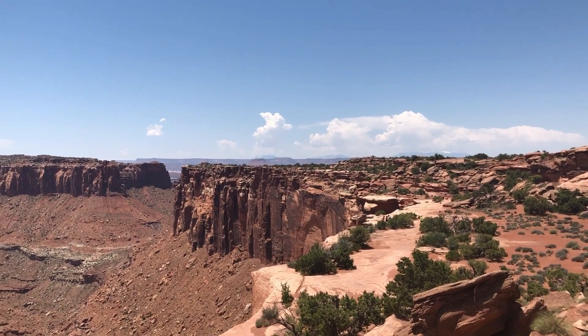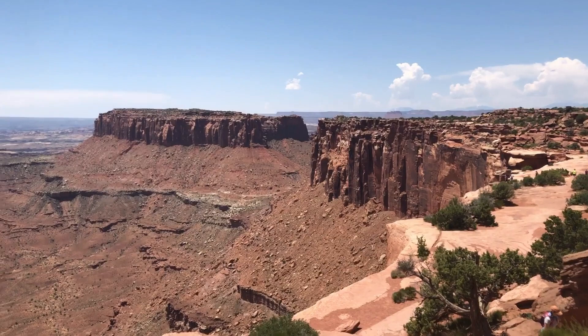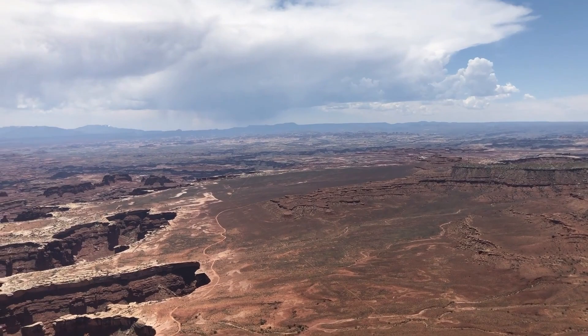You can hike all the way over there to get the same view. Wow. Canyonland — what a place!